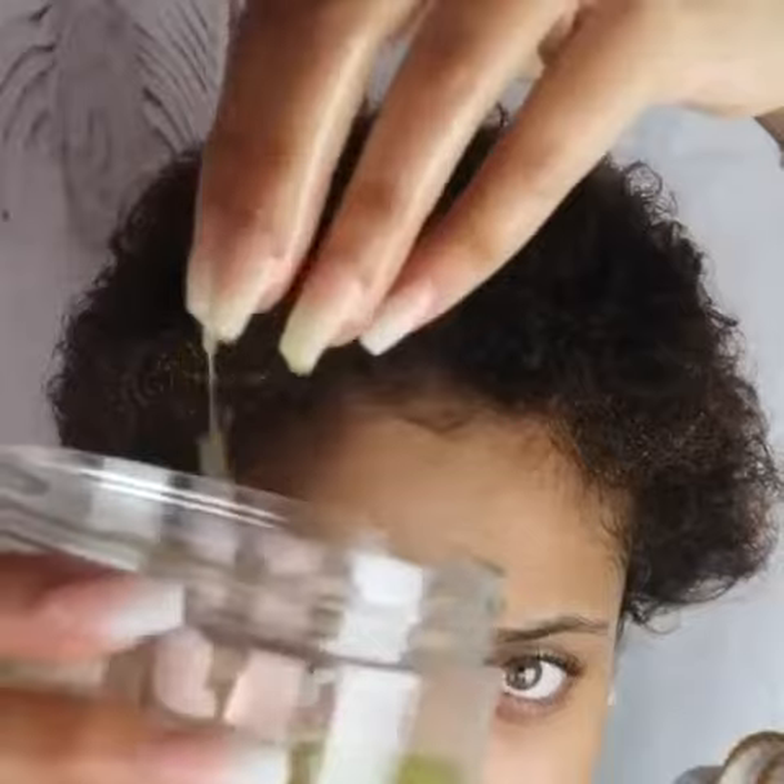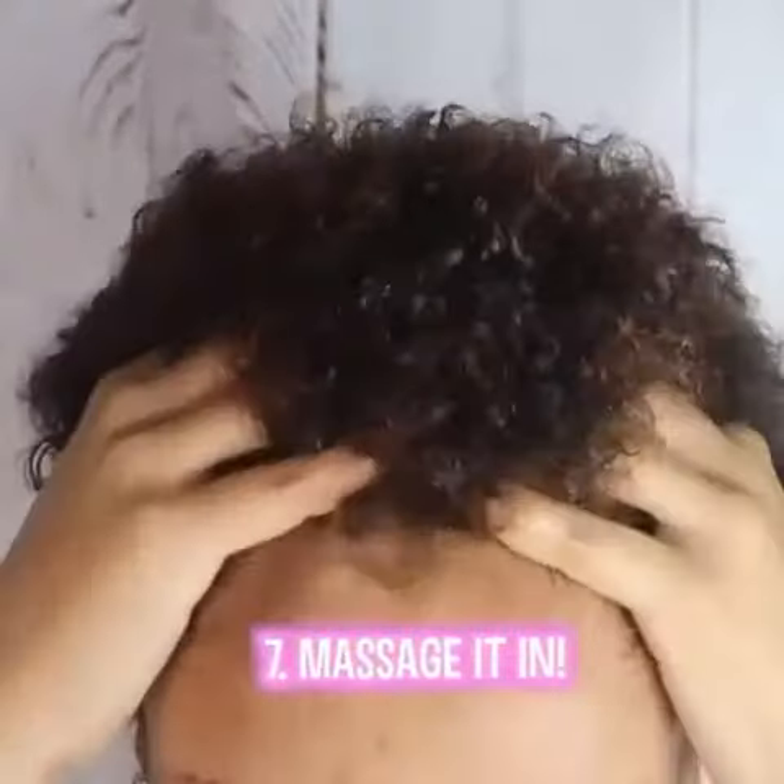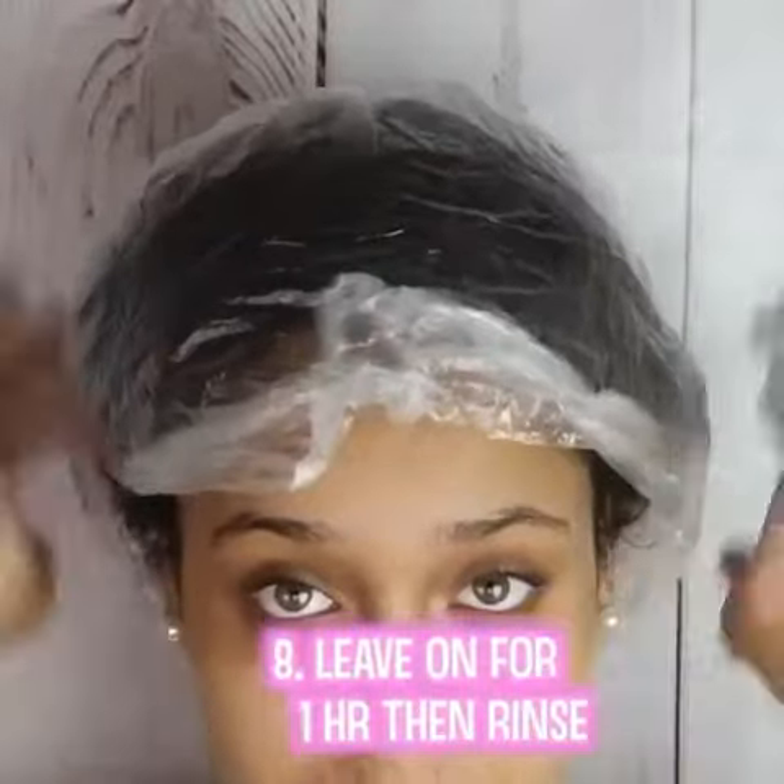You're going to want to apply this mixture all throughout your scalp and massage it in. Cover your hair, leave it on for 1 hour, then rinse it out.